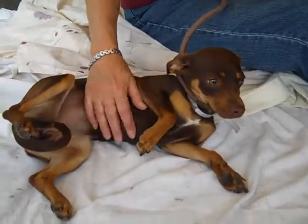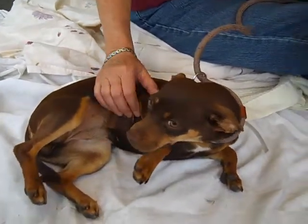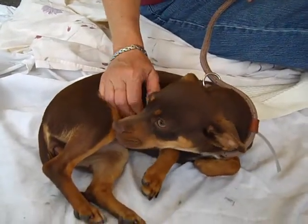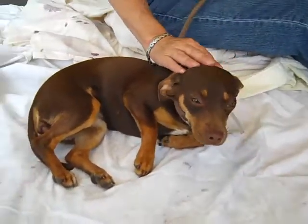Aww, look at this sweetie who loves her belly rubs. This is Dina and Dina's ID number is A4704957 and Dina is a miniature pincher mix. She's just about six months old. She's just a puppy and has no idea why she's in this big shelter. She came in as a stray on May 5th from Baldwin Park and she weighs 14 pounds.